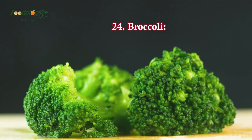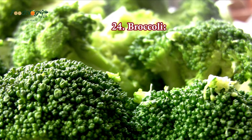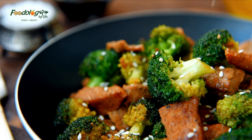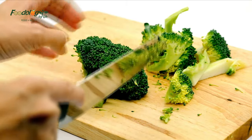24. Broccoli. Cruciferous vegetables like broccoli are high in all four compounds that help lower blood pressure: calcium, potassium, magnesium, and vitamin C. Studies have shown that diets high in cruciferous vegetables have led to lower levels of heart disease and greater longevity.